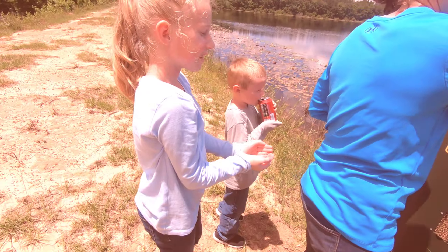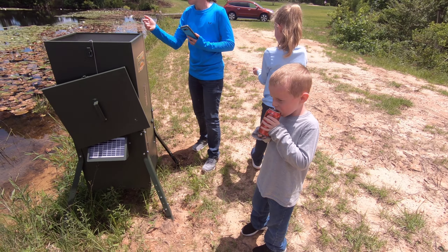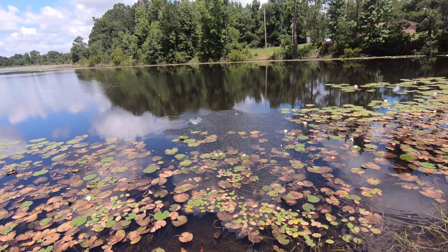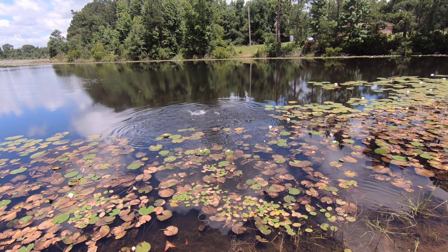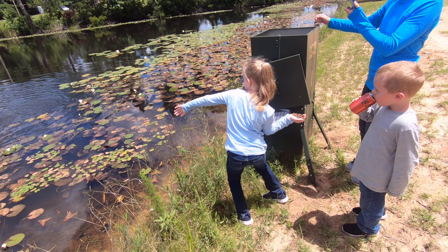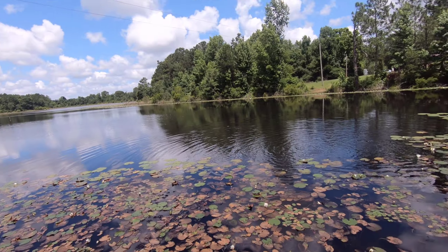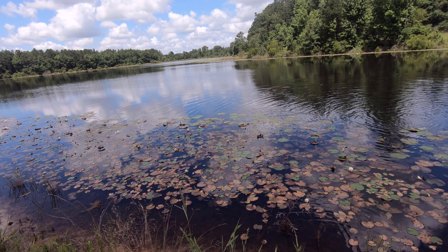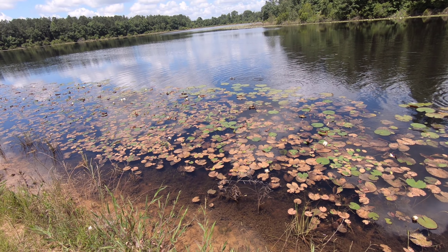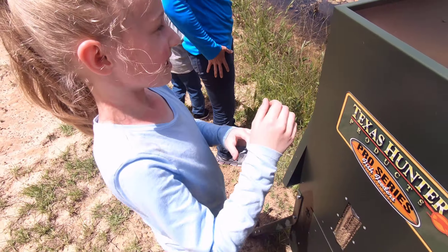Avery can probably reach in there. Just throw it in. I'll pass it with one hand — put a big fist and then... yeah, that's probably good. There they go! Those fish are going to be fat in no time.